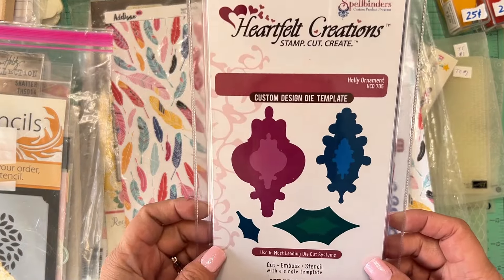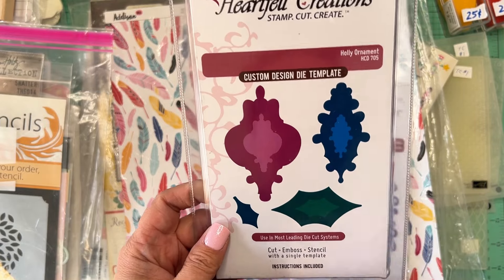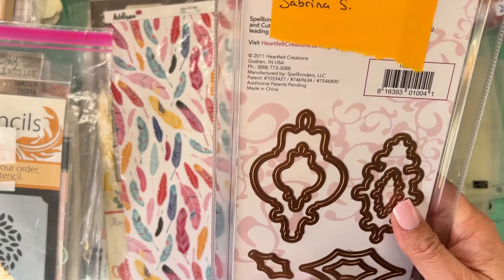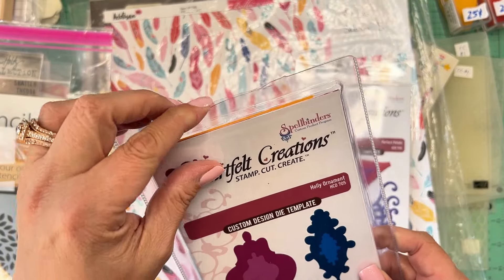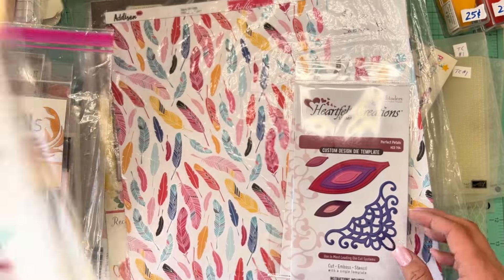We got some Heartfelt Creations — a custom design die template for holly ornaments, with holly leaves and the ornament shape. This was $2. Cannot beat that. It doesn't even look like it was used — it looks brand new in the package. Fun find at a great price.